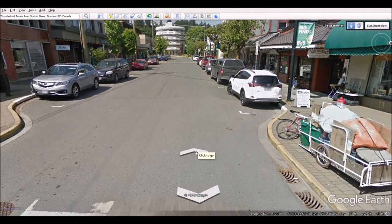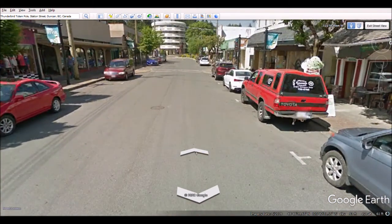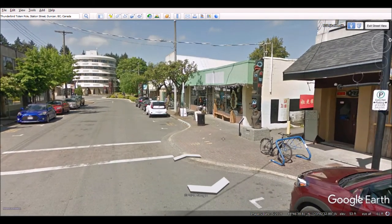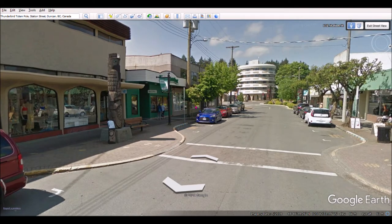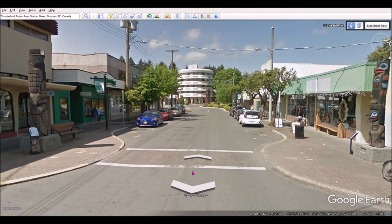I'm clicking the walking arrow to move through the street view. I can see a couple of totem poles up ahead — one right over here and another one with some color. This one looks like it has some type of bird on top and a person on the bottom. Here's another one — that might be a bear with a fish in its hand.